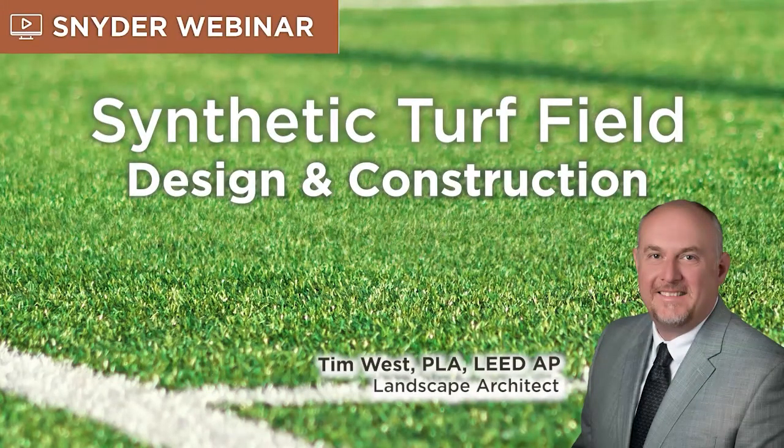You're listening to the Snyder & Associates webinar series — a civil engineering, planning, and design firm focused on thinking beyond engineering to improve quality of life within the communities we serve. This episode's host is Tim West.